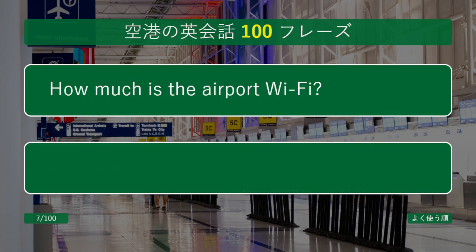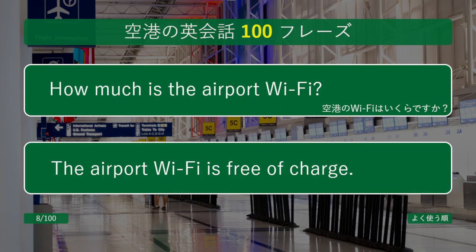How much is the airport Wi-Fi? The airport Wi-Fi is free of charge.